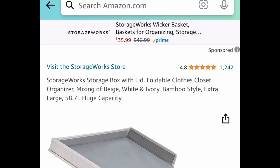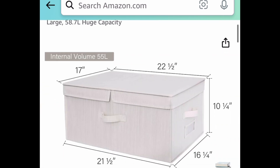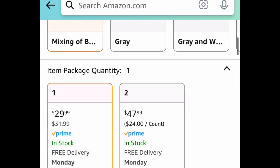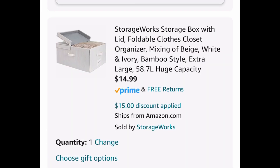Next deal here, we have this storage box with a lid. This is very sturdy, has amazing reviews, and has a huge capacity so you can definitely fit a lot in here. It's currently priced at $29.99 but with our code we're bringing it down to $14.99.